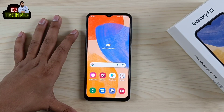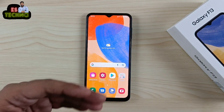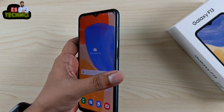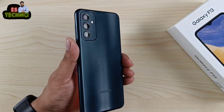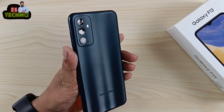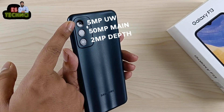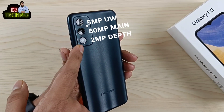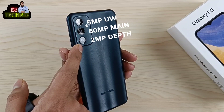इसमें आपको मिलती है 6000mAh की battery। ये phone उनके लिए है जो normal use करते हैं, जिन्हें battery backup ज्यादा चाहिए होता है, और जो casually photographs click करते हैं। Back में मिलते हैं triple camera setup — 5MP ultra wide, 50MP main sensor, और 2MP depth sensor।